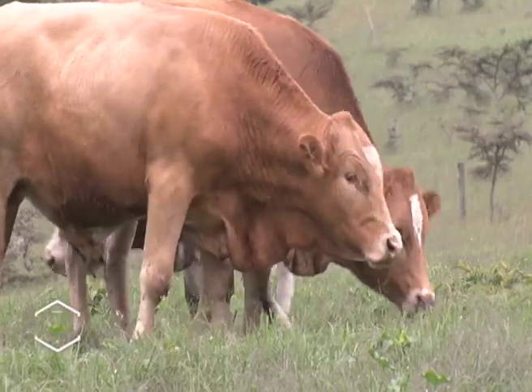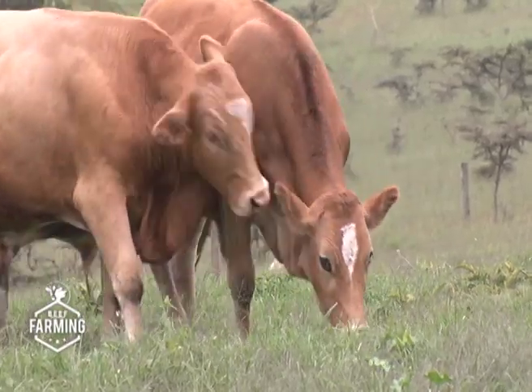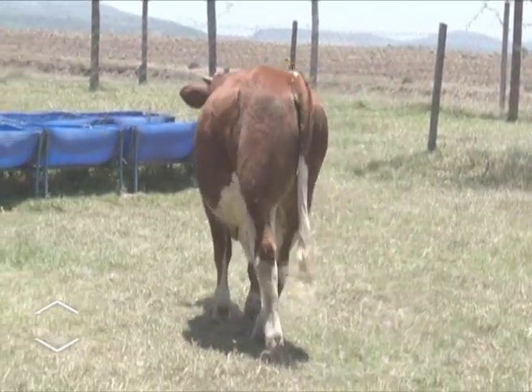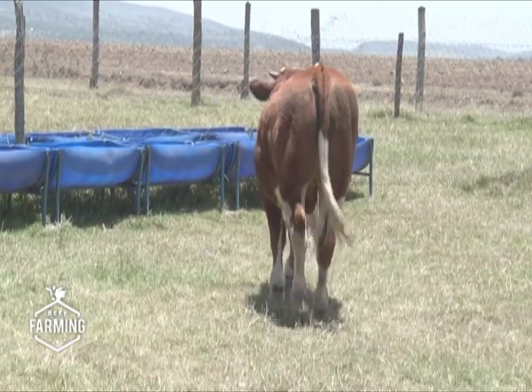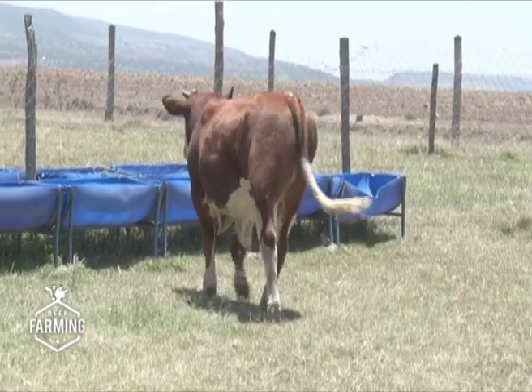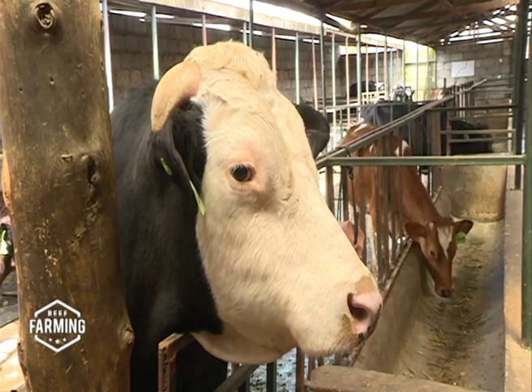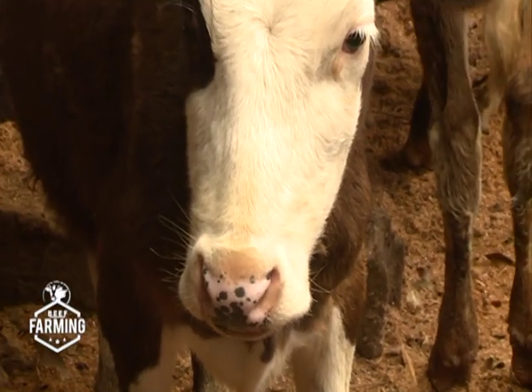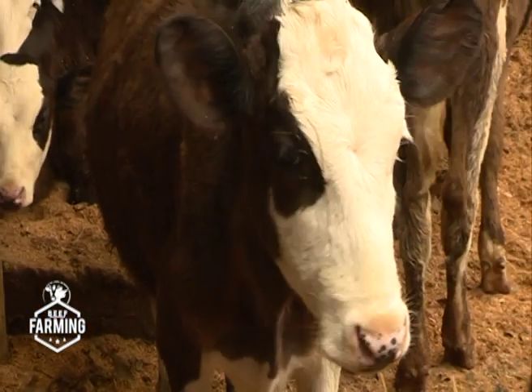Farmers have been crossbreeding the Fleckvieh from the first generation (F1) to the second generation (F2), and most farmers now have animals at different stages of production. There are only very few purebred Fleckvieh animals around, so if you are interested in this breed, crossbreeding Fleckvieh with your existing cows is the easiest option, unless of course you have the means to directly import purebred animals from abroad.